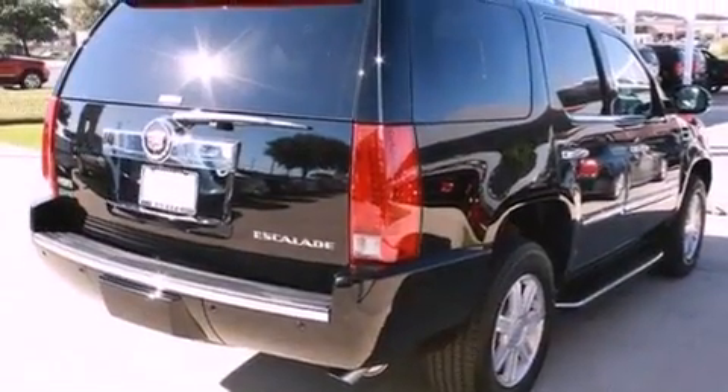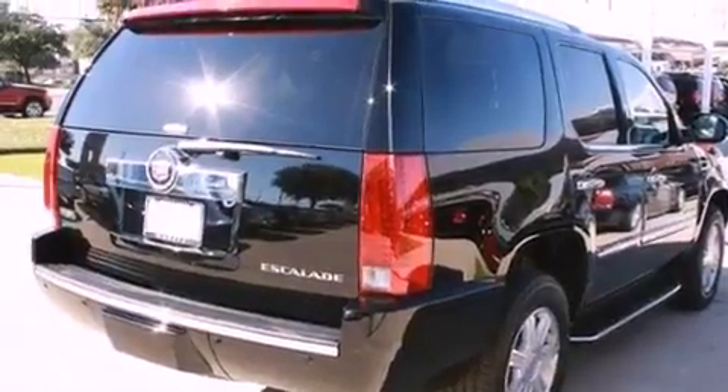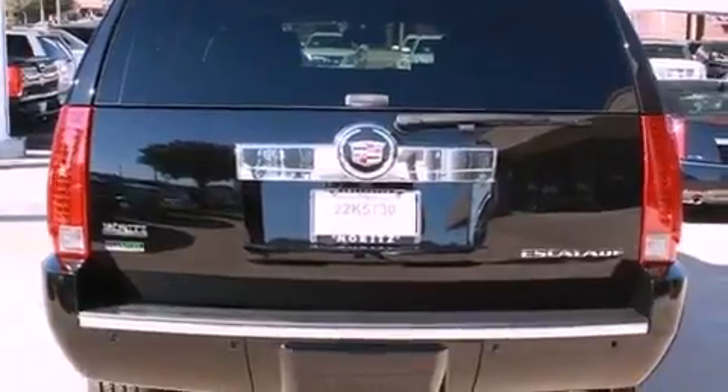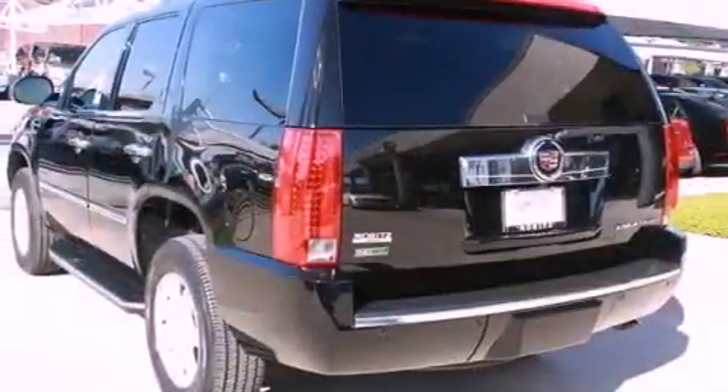Its top features include air conditioning with automatic climate control, a power rear lift tailgate, Bluetooth cell phone integration, 10 perfectly positioned speakers, and leather seats.